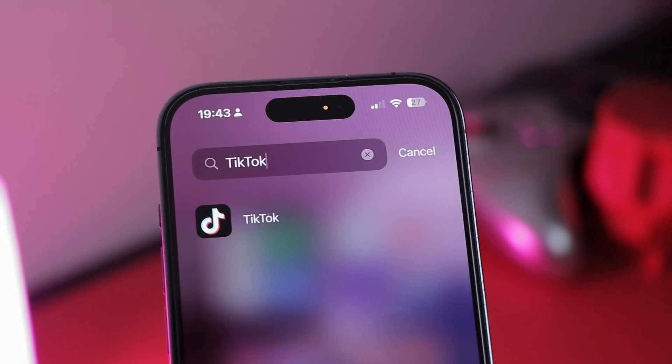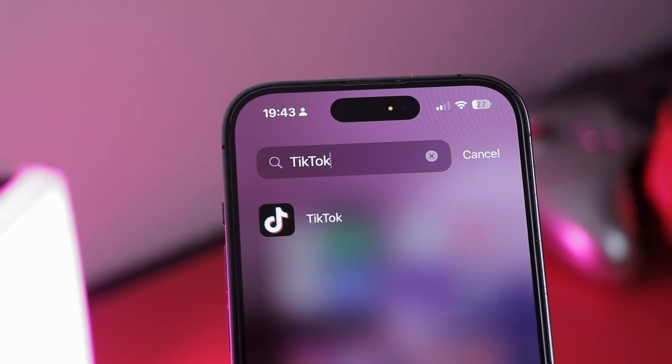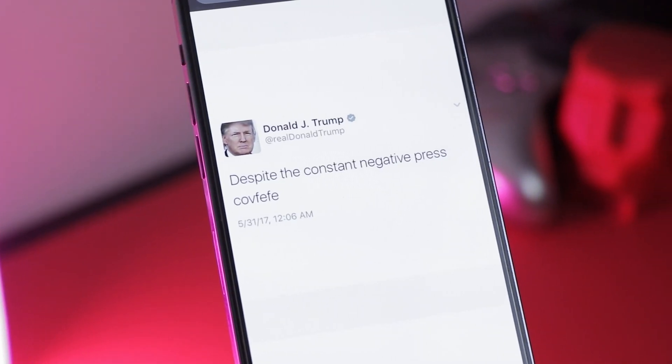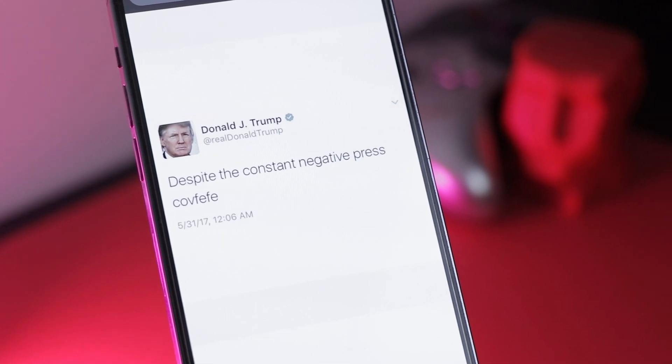But let's get serious for a moment. This can be useful if you want to hide distractions like TikTok or Instagram but still need those apps for publishing content. Or if you manage a professional account for a business, you can lock access to it so your kid doesn't post something embarrassing on an official profile.